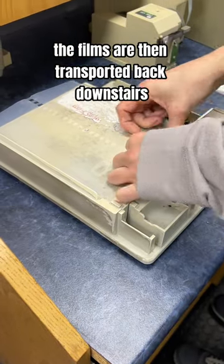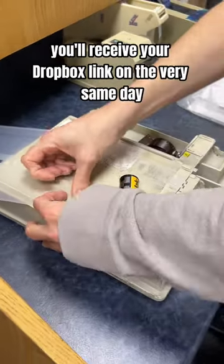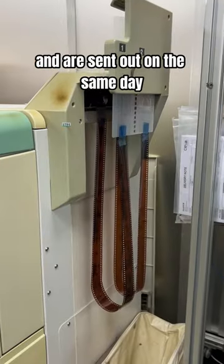The films are then transported back downstairs, ready to be developed and processed. If you've opted for digital files, you'll receive your Dropbox link on the very same day. For prints, they're sent over to the printer and are sent out on the same day.